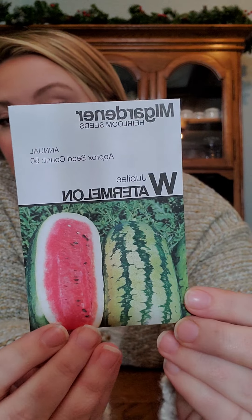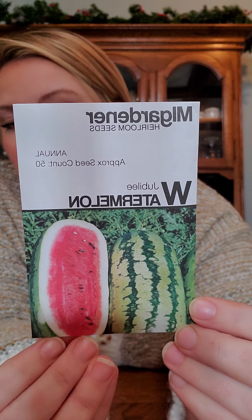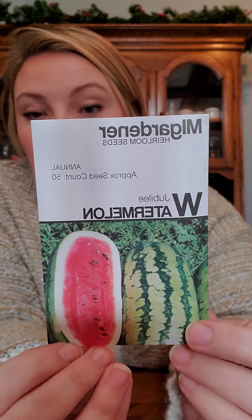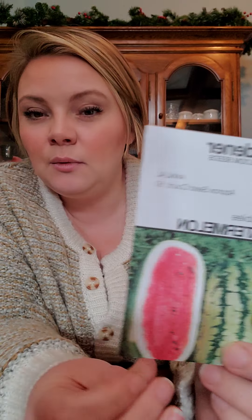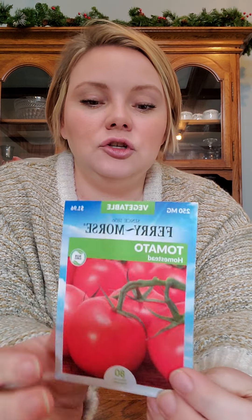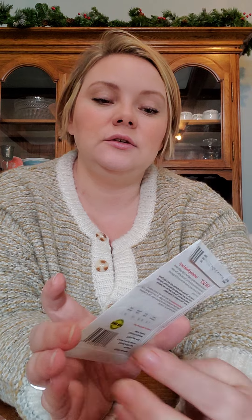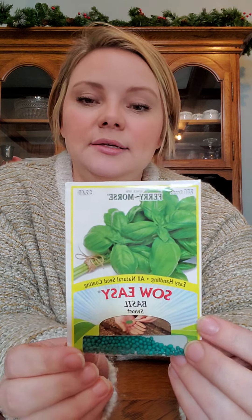Then we have a Jubilee watermelon — the kids were super excited about this, they love watermelon. We've never grown watermelon here before, so I'm not sure how well that'll do. This is one from last year that I just didn't get to — it's just a homestead tomato, a generic slicer tomato. And this one from Ferry Morse is just some generic sweet basil.